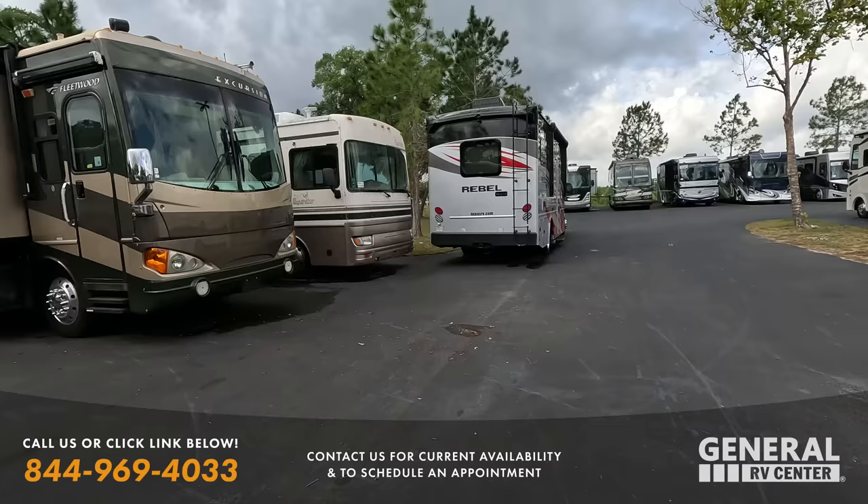If somebody sees something on the show and gives you a call, great - but even if they don't see something and want you to keep a lookout, how do they email you? My email is tbennett - two N's, two T's - at generalrv.com. Send me an email with what you're looking for. Inventory is always changing - a few come in and a few go out every day - but with the huge inventory we have right now, I'm sure we can find something that fits.